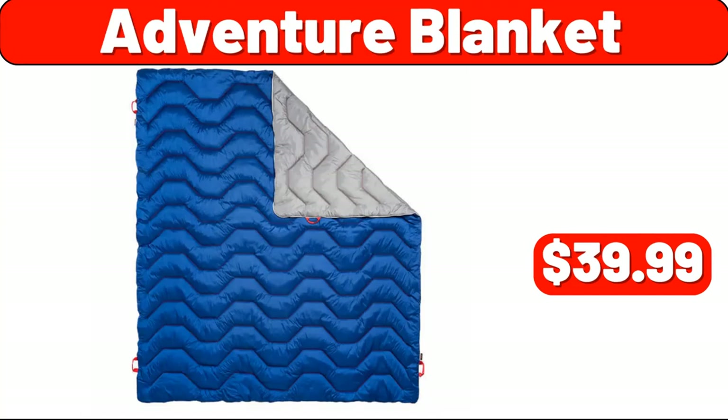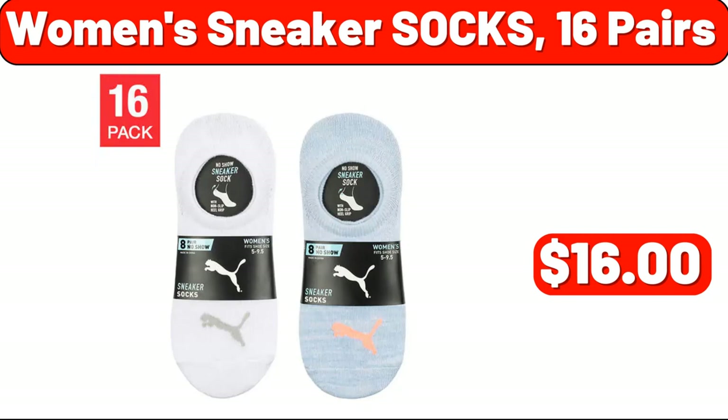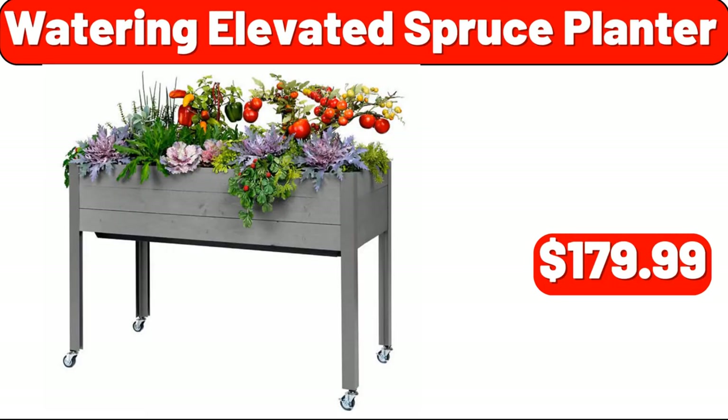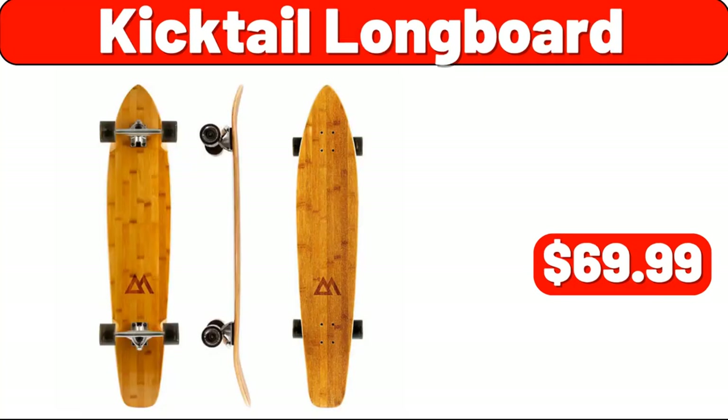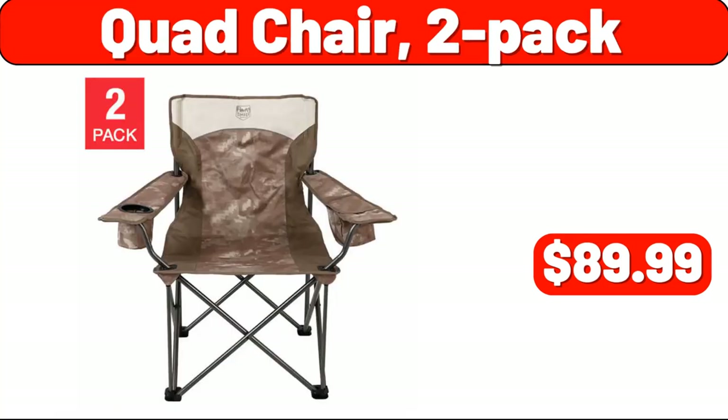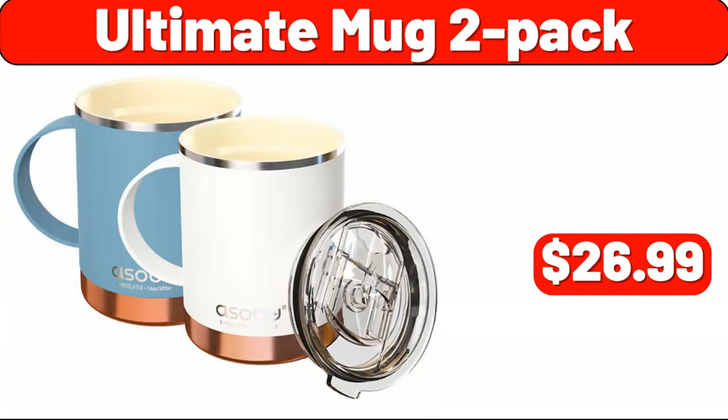Adventure Blanket, $39.99. Women's Sneaker Socks 16 Pairs, $16.00. Watering Elevated Spruce Planter, $179.99. 2-Piece Bath Towel Set, $29.99. Kicktail Longboard, $69.99. Quad Chair 2-Pack, $89.99. Ultimate Mug 2-Pack, $26.99.